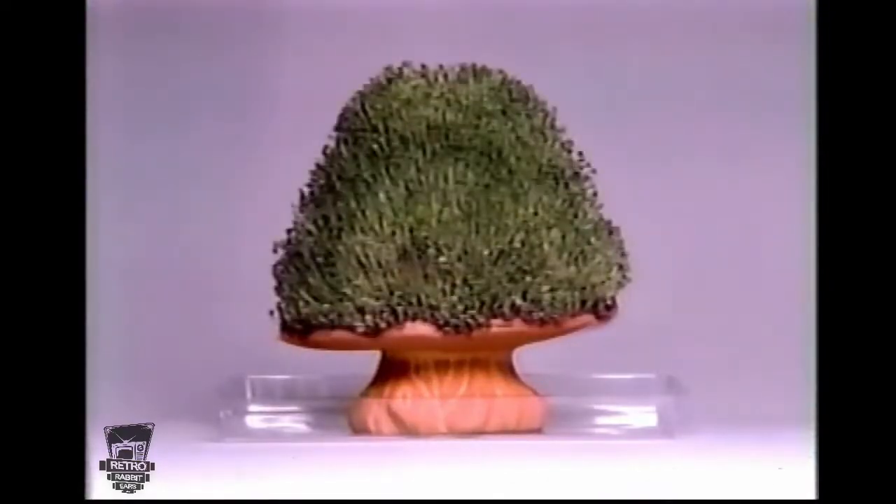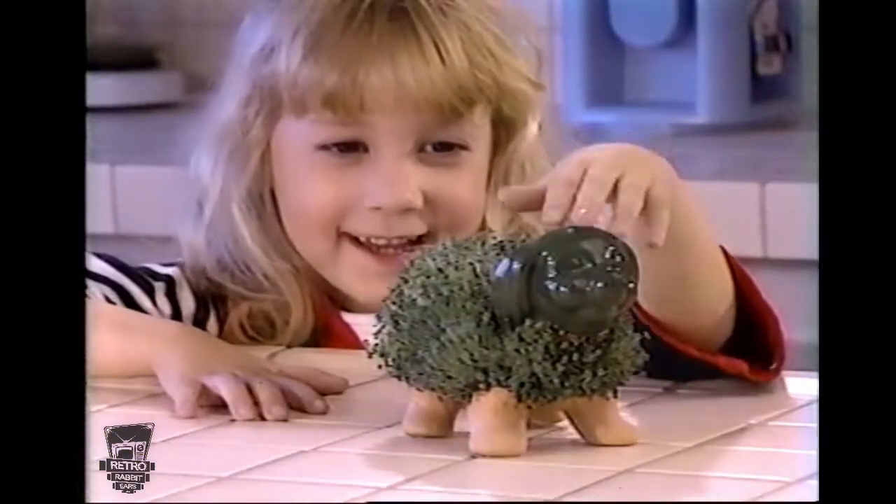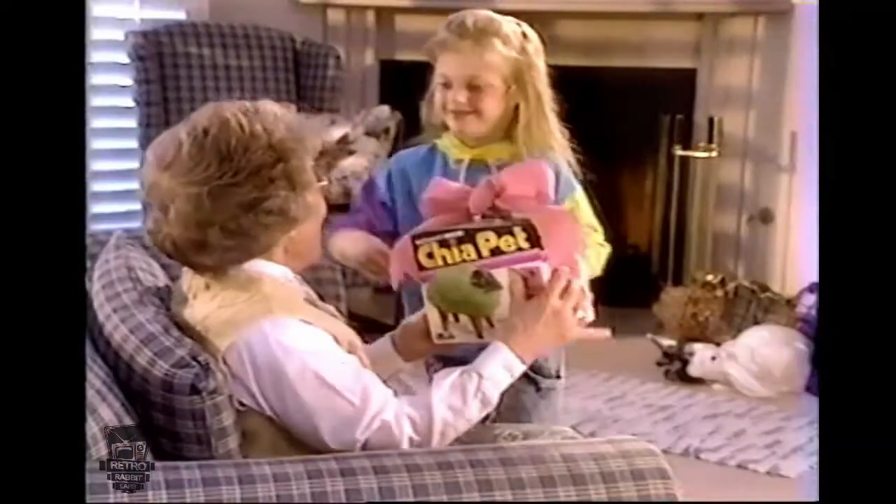Collect them all! Ch-ch-ch-chia! Nice chia pet.